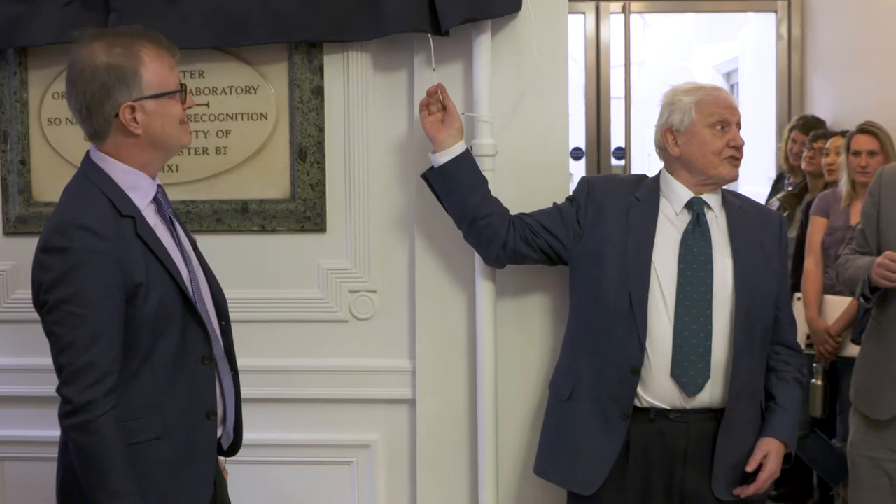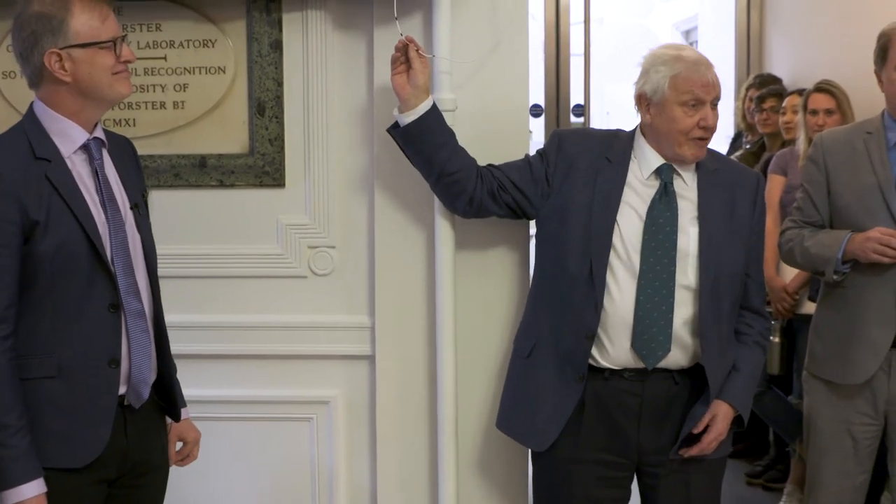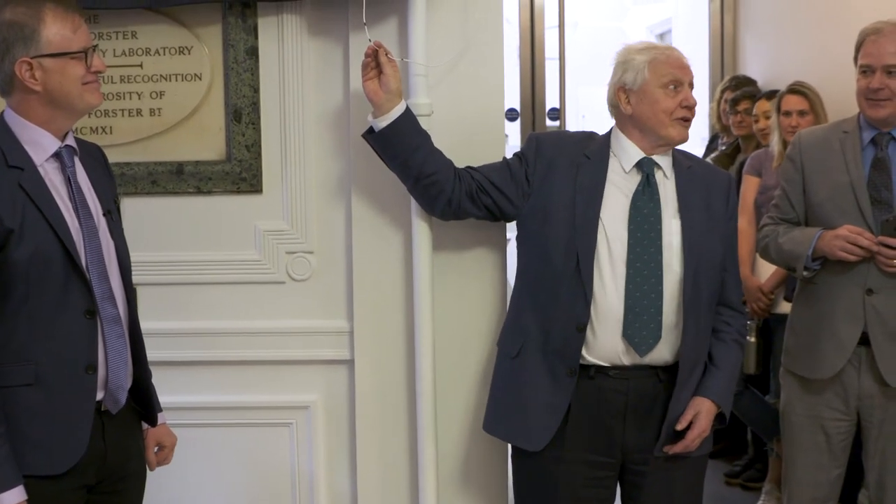I just wanted to say thank you — thank you all. This is a privilege which I greatly value. Thank you very much indeed.